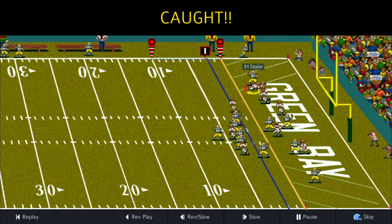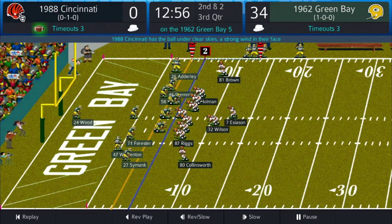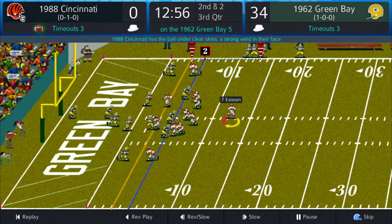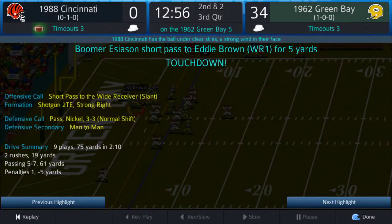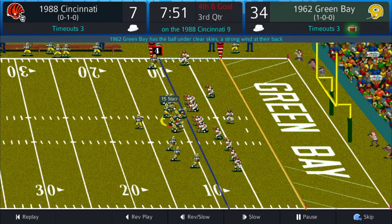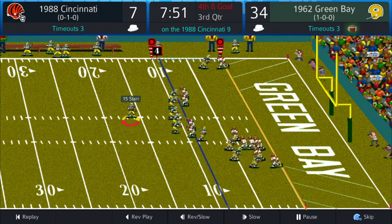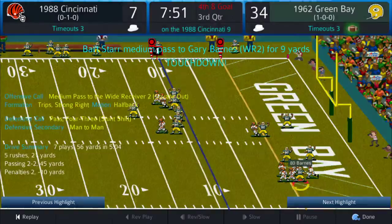Bart Starr left pass to Jim Taylor again, going up 34 to nothing. Third quarter, 12:56 left — quick pass finally from Boomer to Eddie Brown. That's 51 left in the third, 7 to 34 is the score right now.